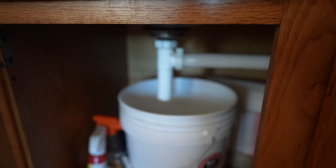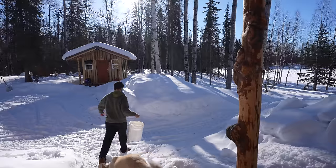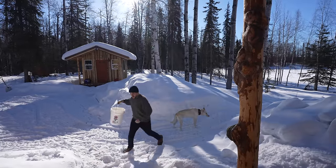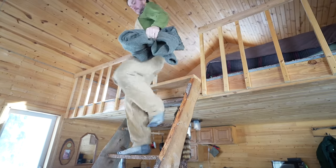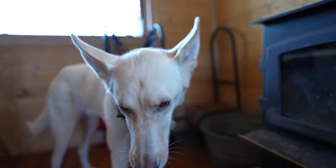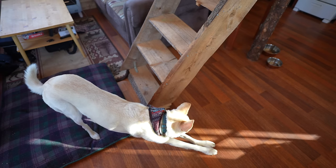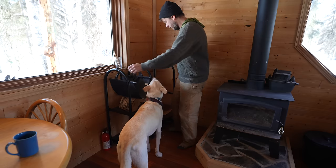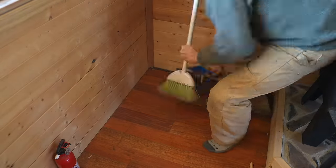This bucket underneath the sink is the closest thing I have to indoor plumbing. After it fills up, I simply take it outside and pour it out. Over the years, cabin life has really taught me to be more tidy — it's such a small space that if you don't keep up on it, it gets bad quick. But the nice thing about such a small space is that it also cleans up really quick too.